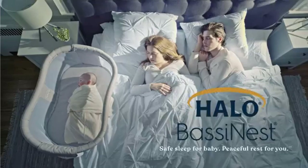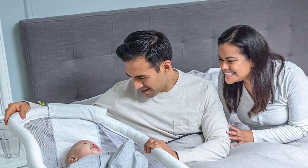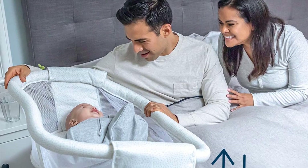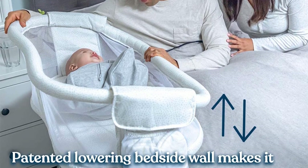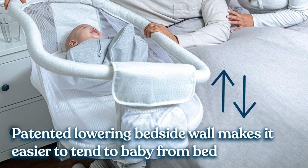amber floorlight, two levels of vibration, and four soothing sounds. Two convenient storage pockets keep baby's necessities within reach. Also includes a waterproof mattress and one machine washable fitted sheet.